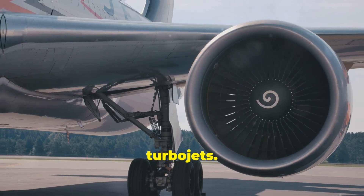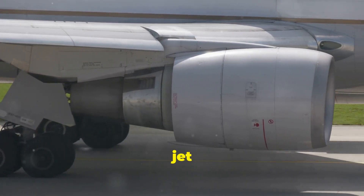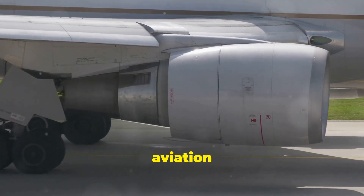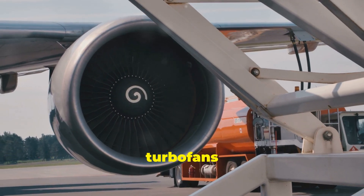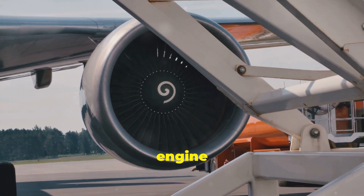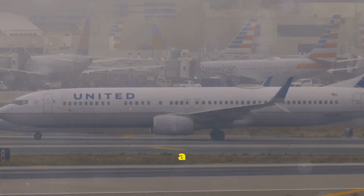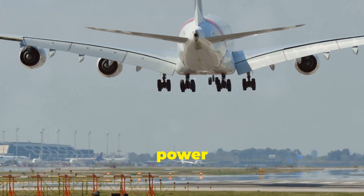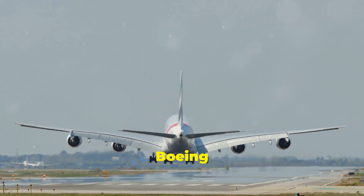But the story doesn't end with turbojets. As jet engines became more advanced, so did the need for efficiency, especially with commercial aviation booming. That's where turbofan engines came in. Unlike pure turbojets, turbofans incorporate a large fan at the front, pushing more air around the engine rather than just through it. This not only increased efficiency but also reduced noise — a huge improvement for passenger comfort. Today, turbofans power nearly every commercial aircraft you see, from the Airbus A320 to the Boeing 747.